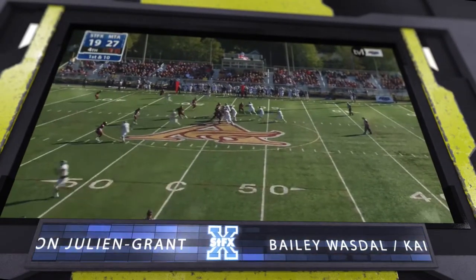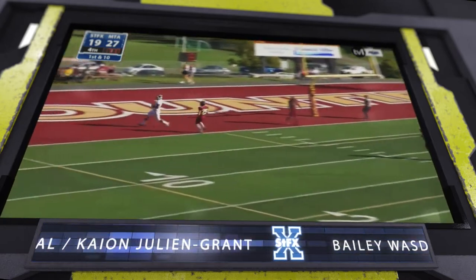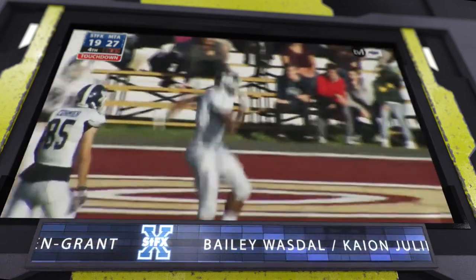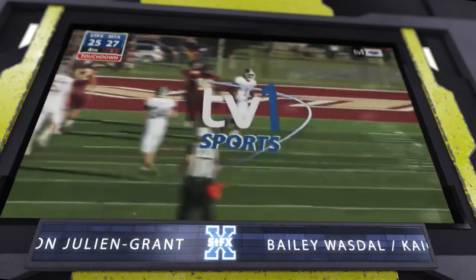We need to get a drive going here — play action, Wozdel going deep, downtown for Grant! Grant's got it and he's got a touchdown! We talked about him getting involved, he got involved big time on that play. He certainly did, and that's coming back quicker than you even thought they might. John Allison did it, and now you see Sedef-X do it.